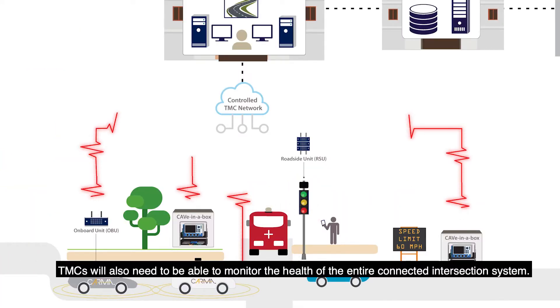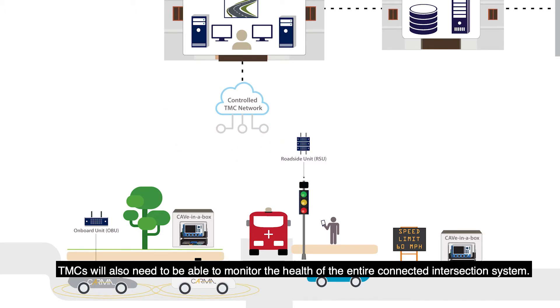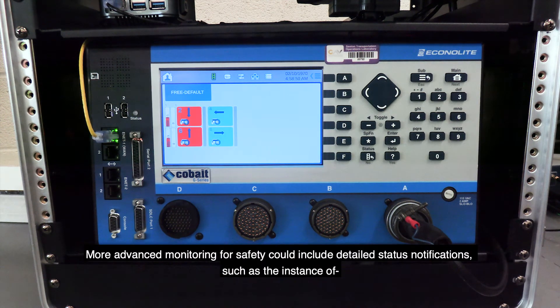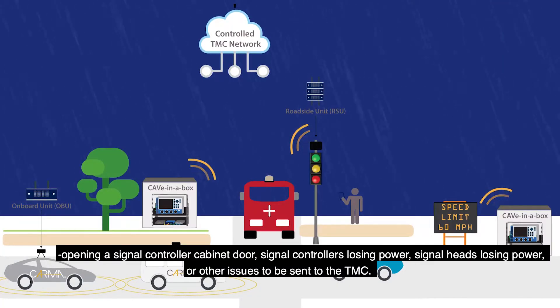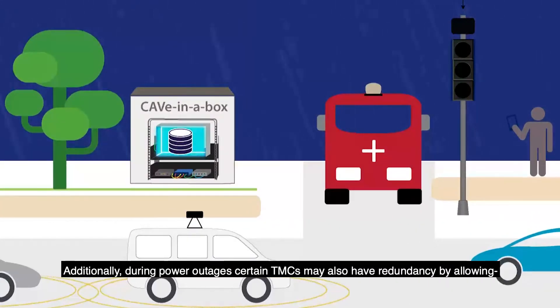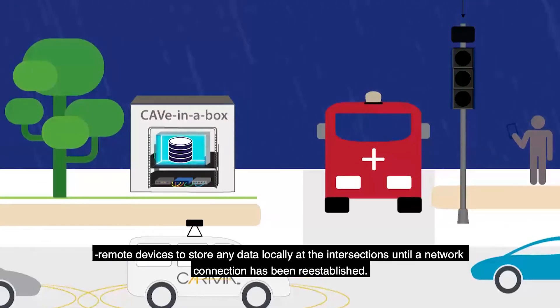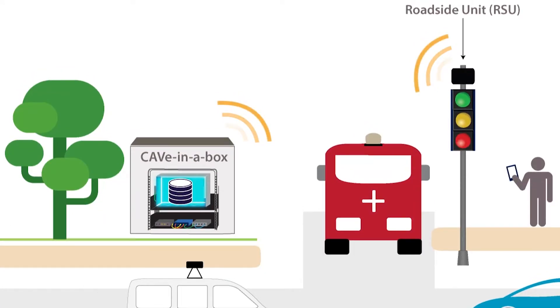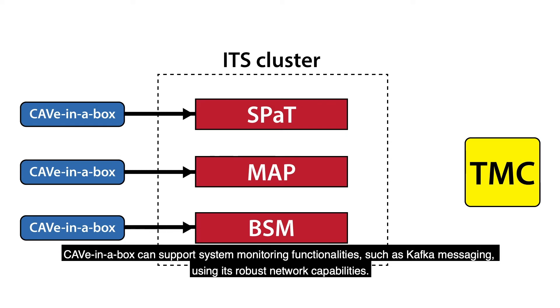TMCs will also need to be able to monitor the health of the entire connected intersection system, including checking that all signal controllers and devices are up and running. More advanced monitoring for safety could include detailed status notifications such as an opening signal controller cabinet door, signal controllers losing power, signal heads losing power, or other issues sent to the TMC. Additionally, during power outages, certain TMCs may also have redundancy by allowing remote devices to store data locally at the intersections until a network connection has been reestablished.